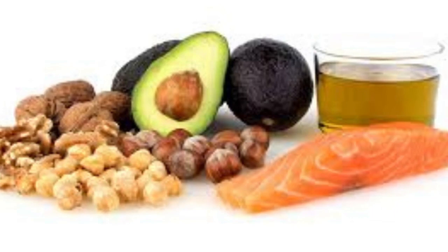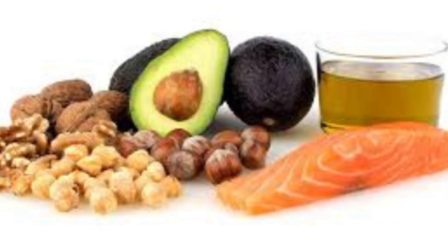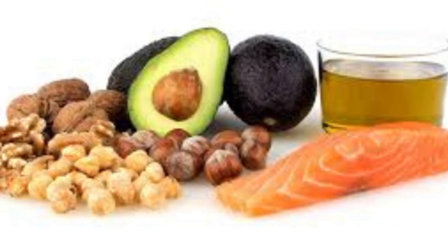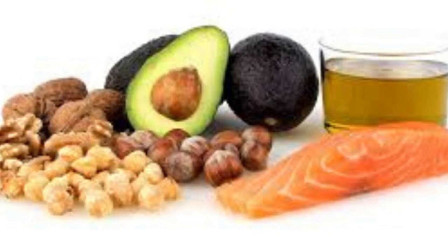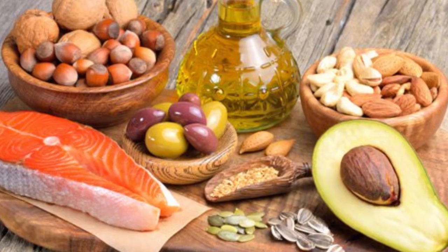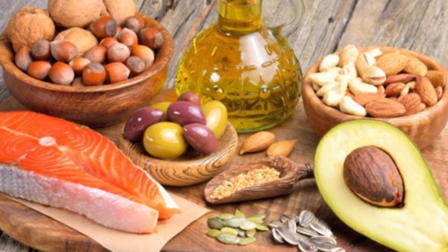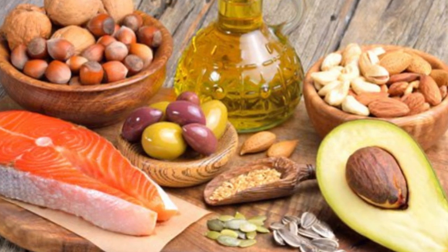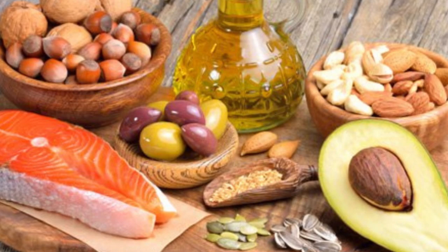Trans fats, also called trans fatty acids, are usually caused by heating liquid vegetable oils with hydrogen in a process called hydrogenation. The process of hydrogenation binds extra hydrogen atoms to empty spaces along chains of carbon atoms. Unsaturated fats naturally have spaces along the chain of carbon atoms instead of being full or saturated with hydrogen atoms, and hydrogenation fills these spaces, turning the liquid unsaturated fat into a stable solid. Fast food restaurants often use them in deep fryers because partially hydrogenated oil does not have to be changed as often as regular oil.